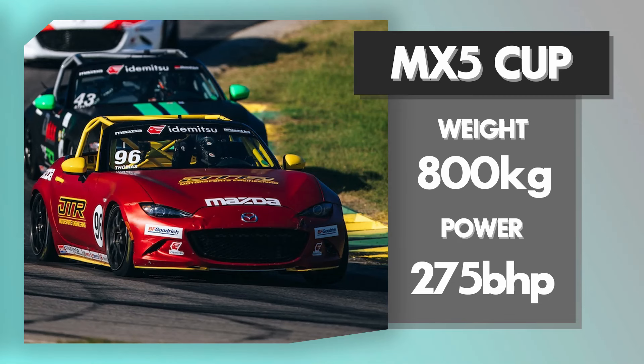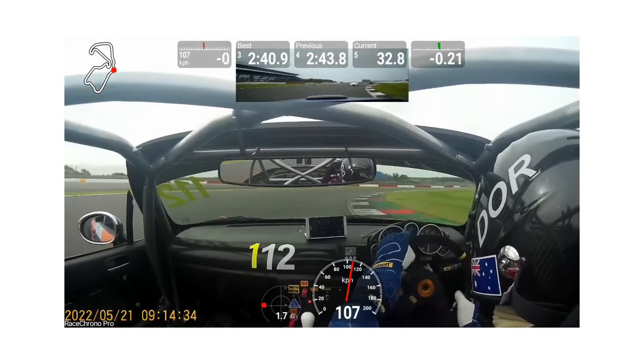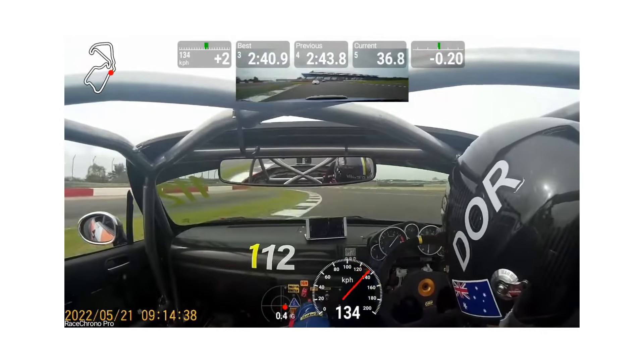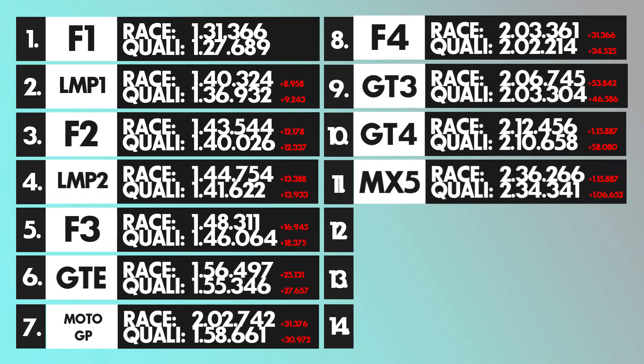Now it gets a bit dicey — let's talk about the Miata. Miatas do race around Silverstone, and while the Mazda MX-5 wasn't built for racing, the race-spec version weighs around 800 kilograms and has around 275 horsepower. It can be a bit unstable in corners being a convertible with less structural rigidity. A decent qualifying time is around 2:34.4 — a lot slower than Formula 1 — and a decent race lap around 2:36.3.